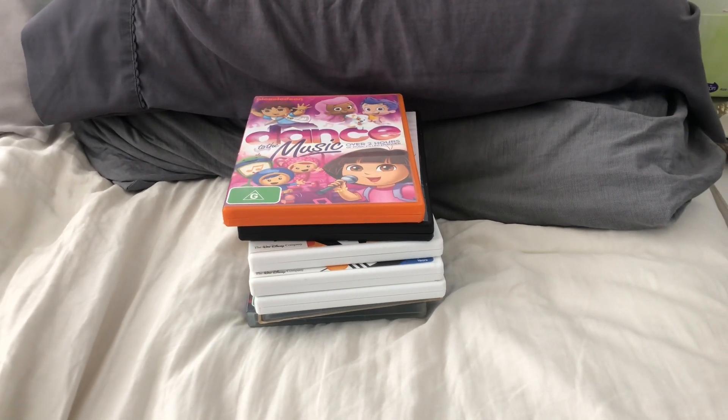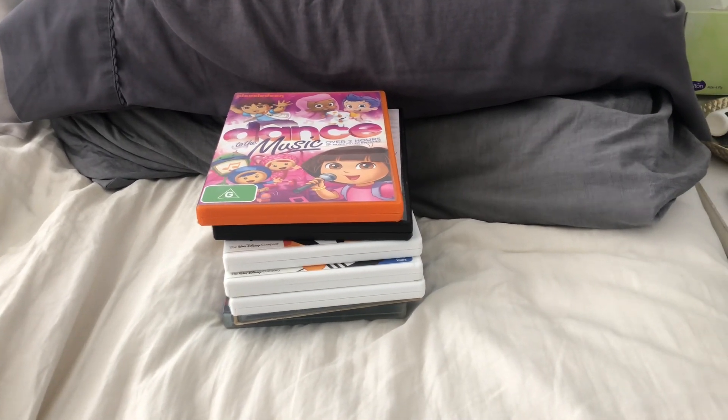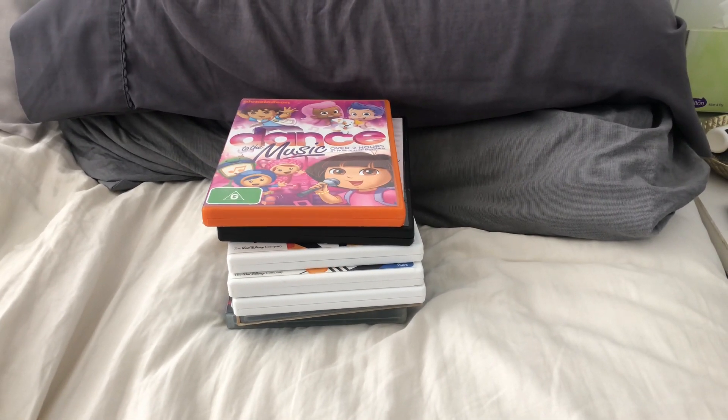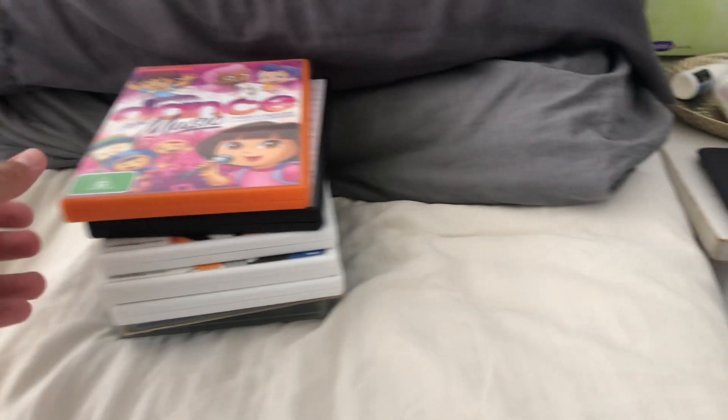Hi guys, this is Xander's DVD and VHS. V's here, and today I'm going to show you a music DVD collection. Let's get started.